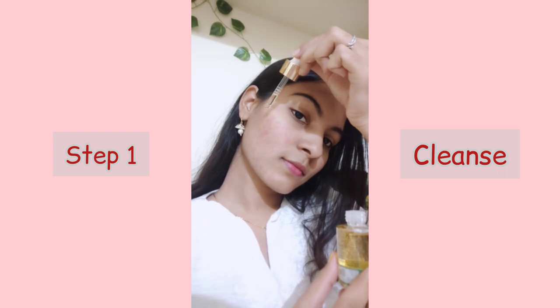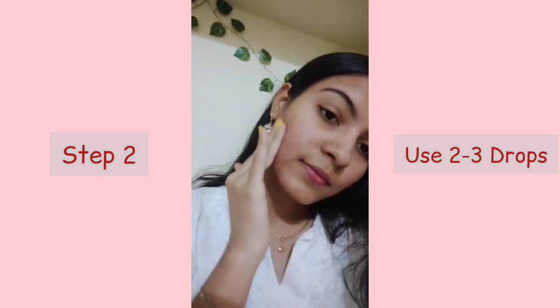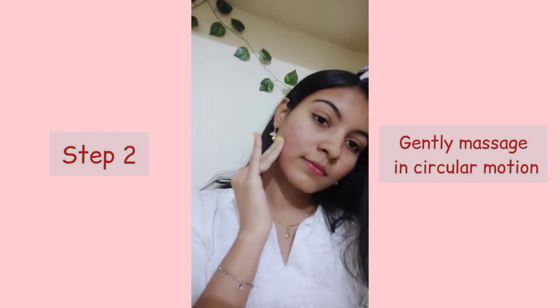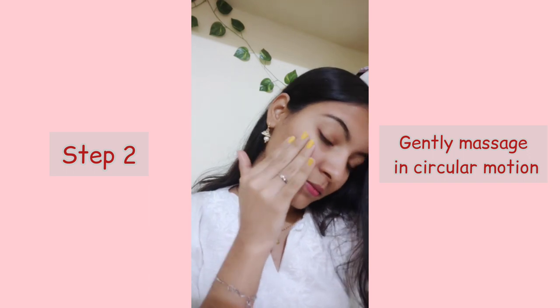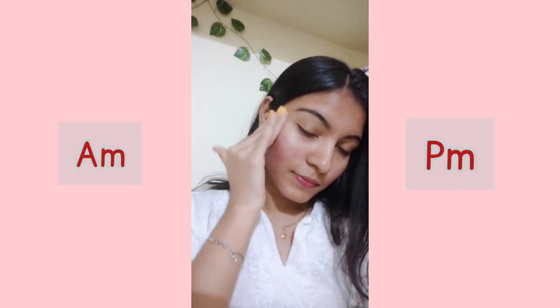Step 1: Cleanse your face. Next, apply 2–3 drops of this Kunkumadhi Oil directly to your face and massage in circular motions.